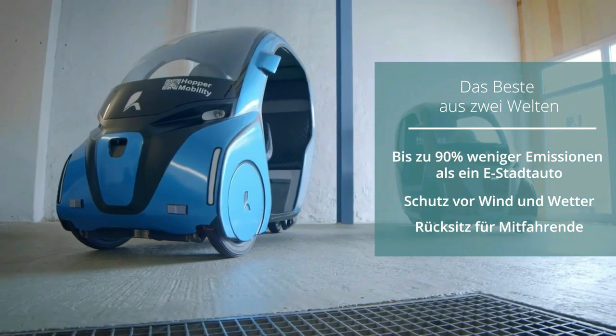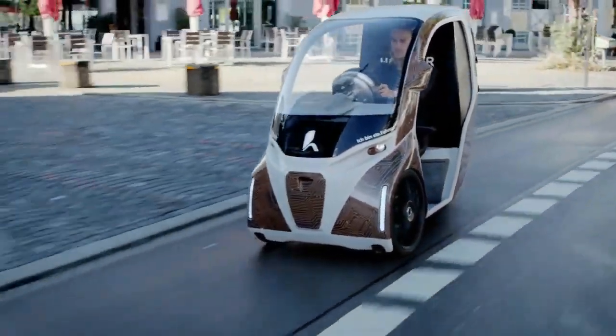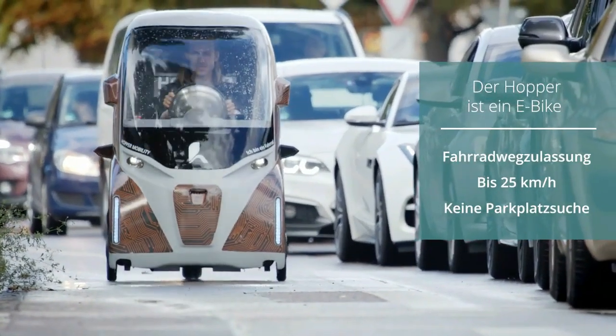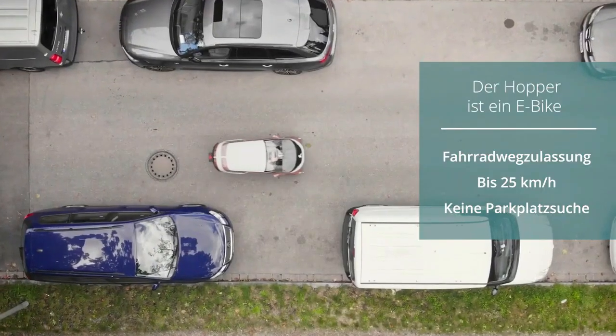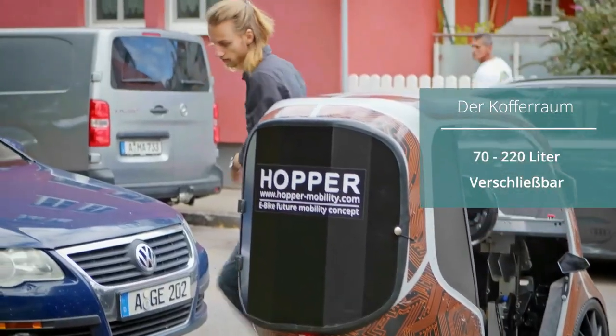Through a combination of pedal drive and electric motor, the Hopper saves between 97 and 100 percent of the CO2 emissions that a car would cause, depending on the power source. The price per mile is at most 10 percent of the cost of a small car. Thanks to the canopy and two front wheels, occupants stay dry in all weather and the Hopper always stays on track.